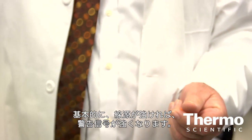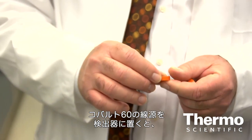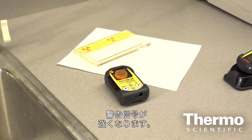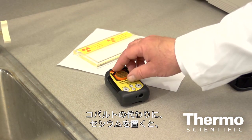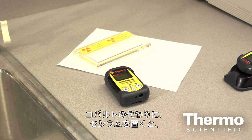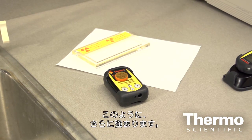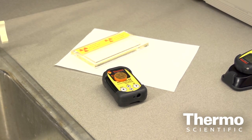Basically, the stronger the source, the more signal we get. Let me put first the Cobalt-60 source on the detector. It increased — you can see that it increased. I will remove the Cobalt and put the Cesium. You can see it's much stronger, we can hear that. So you can see that different strengths give different signals and different effects — the noise is louder.